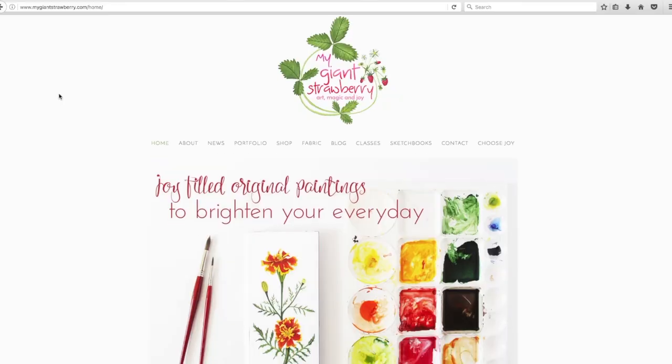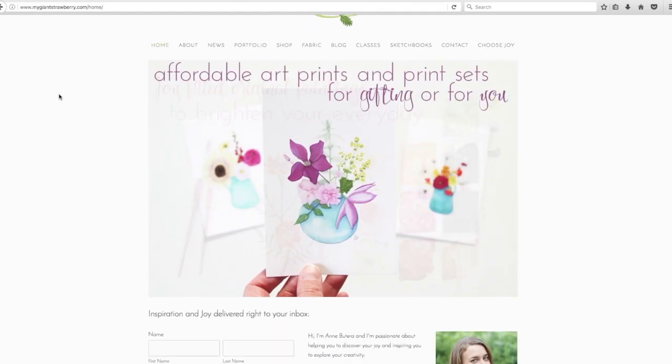Hi, I'm Ann Gutera. I'm the artist behind the website and blog My Giant Strawberry. I'm passionate about encouraging you to embrace your creativity and discover your joy.